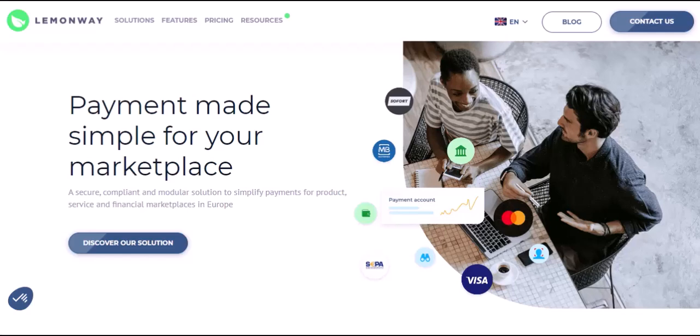Enter LemonWay, the trust engine. LemonWay emerged as a solution to this friction. They act as a trusted third party — a secure intermediary between buyers and sellers in online transactions. Here's how it works: secured escrow accounts. When a buyer makes a purchase, the funds are held securely in a LemonWay escrow account, ensuring the seller doesn't receive the money until the buyer confirms they've received the goods or service as promised.